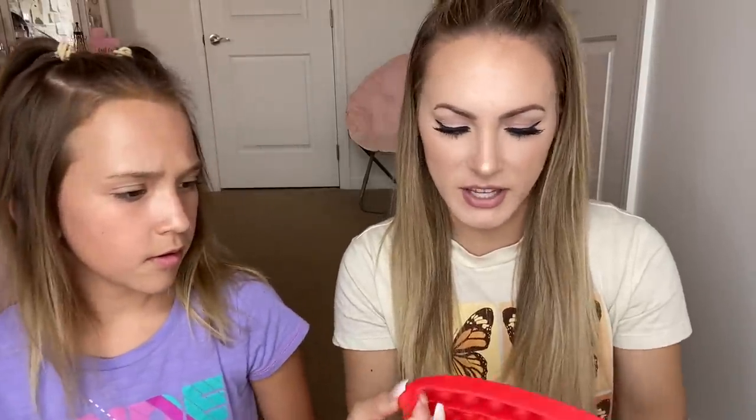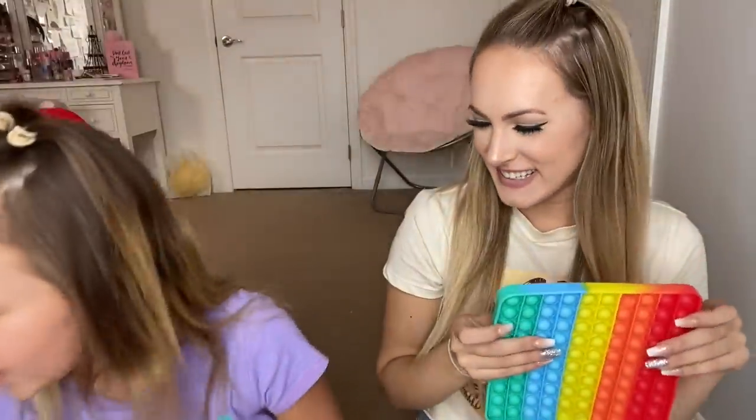So this is the nice, big, beautiful, rainbow pop-it — very vibrant and very well made. Listen to this pop! And Kali, can you guys guess what I have? Bubble wrap! Actually, I got a lot of pop-its, so I think this maybe beats you.